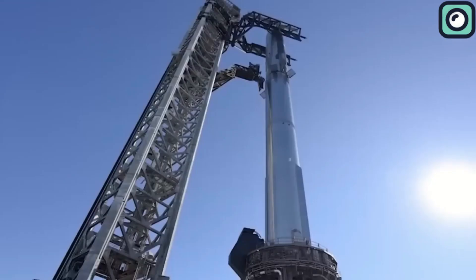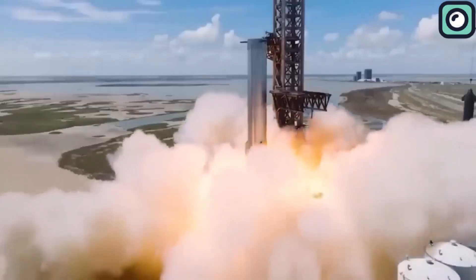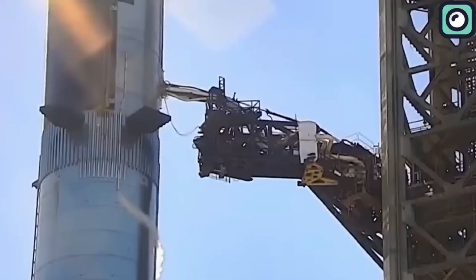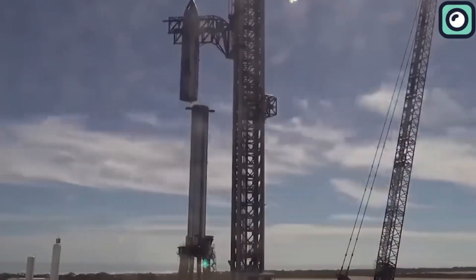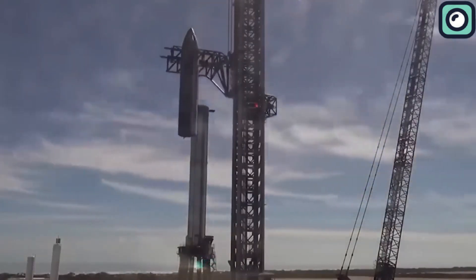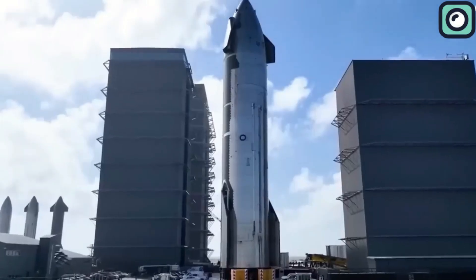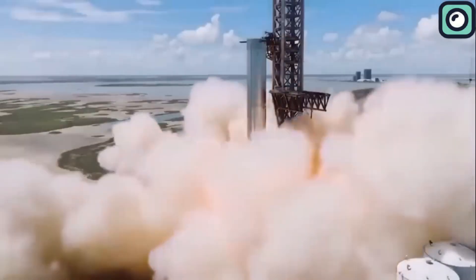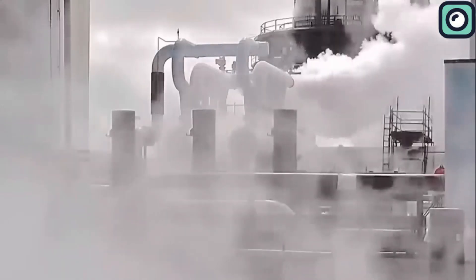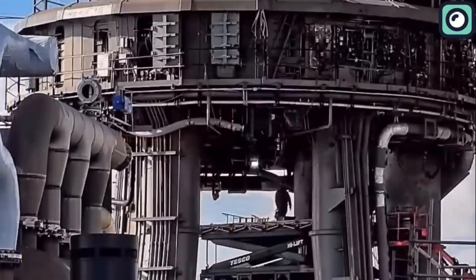At the launch site, Booster 7 and Ship 25 are waiting for their testing. Ship 25 is located at Pad B, also known as the suborbital pad. The next step for Ship 25 is the static fire test, but not much progress has been made recently as SpaceX focuses on preparing for the debut launch of a full orbital stack. It is unknown whether Ship 25 will be rolled back or remain at Pad B during Booster 7's static fire testing, which could involve some high-energy events.